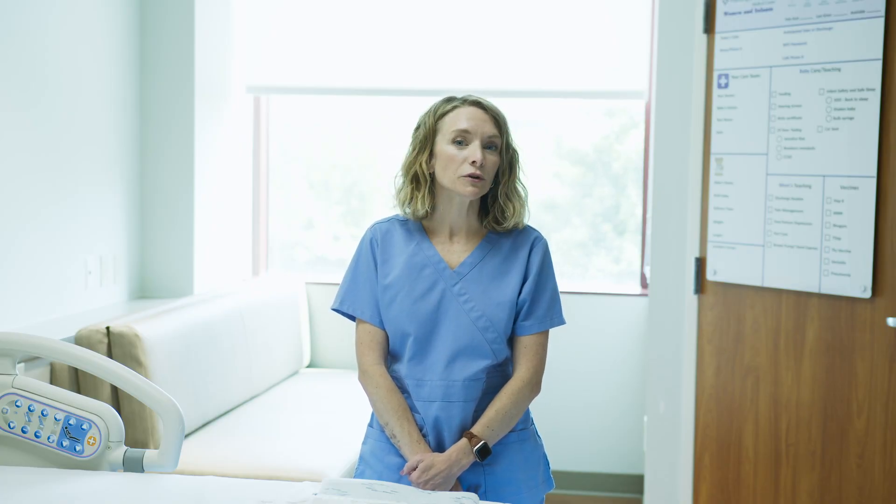Hi, my name is Brandi. I'm one of the childbirth educators, nurses, and lactation consultants here at Washington Regional. Today we're going to go over a common question: what should I bring to the hospital, and what do you supply while we're here? So today I'm going to show you a few things we supply during your hospital stay and review a few things that you might find helpful to bring from home.